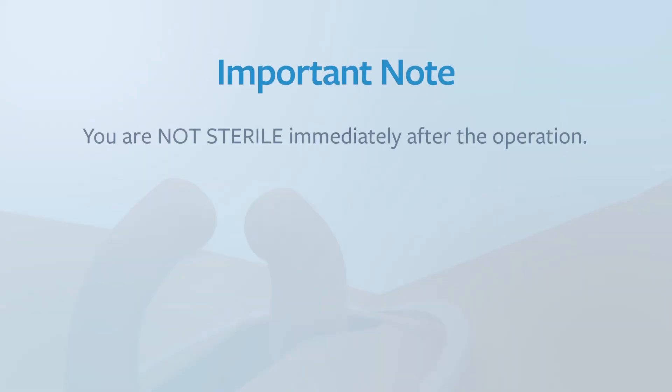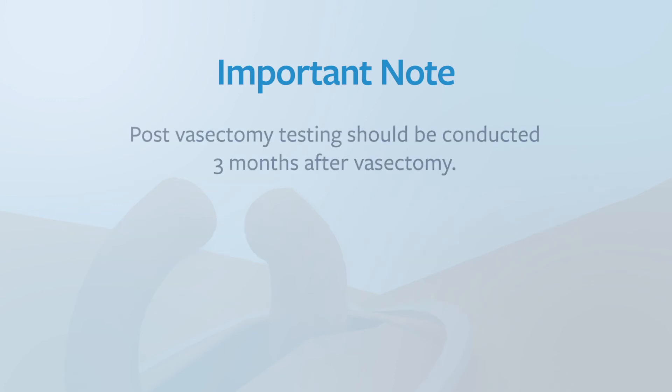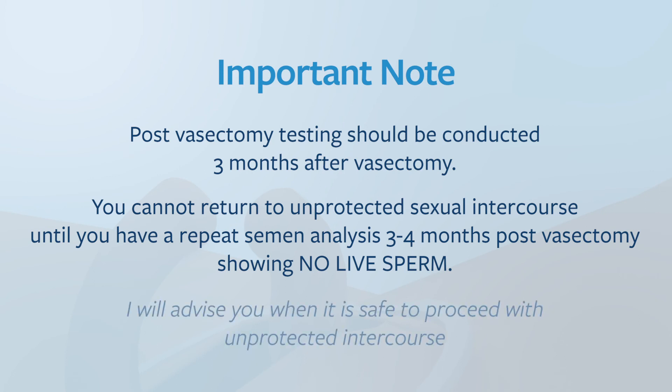What will my post-operative recovery be like? Be aware that you are not sterile immediately after the operation. Usually it takes around 20 to 30 ejaculations to clear all live sperm. Pregnancies have been attributed to unprotected intercourse during the immediate post-operative period — pregnancy risk is roughly 0.1% after vasectomy. Post-vasectomy testing should be conducted three months after vasectomy, and you cannot return to unprotected sexual intercourse until a repeat semen analysis at three to four months post-vasectomy shows no live sperm. I will advise you when it is safe to proceed with unprotected intercourse.